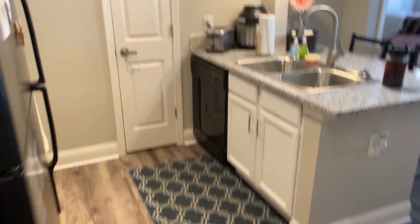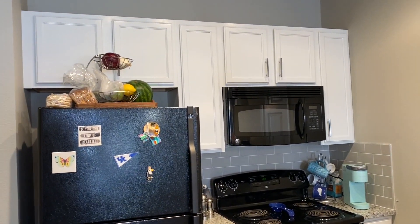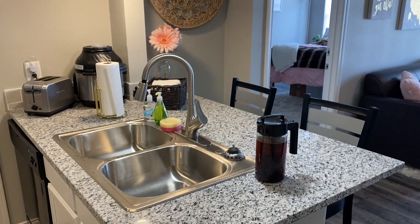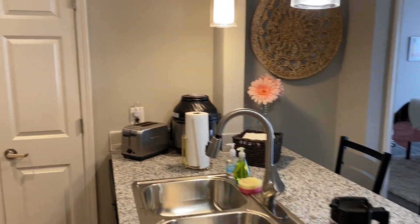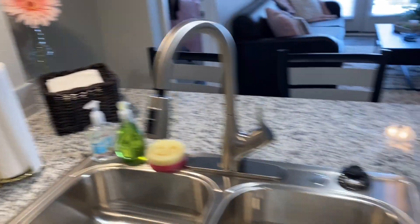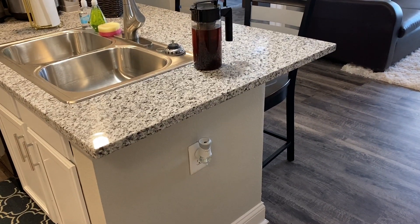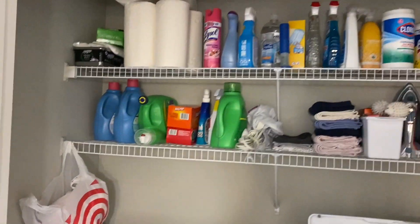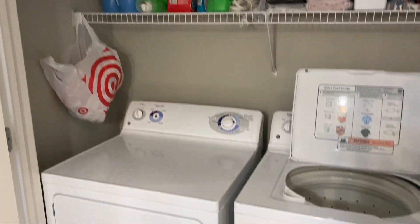I'll walk you through the apartment starting from the entryway. We have a rug from TJ Maxx, a little mirror my aunt got me, and a coat closet. This is our little kitchen area — we have our Keurig, fridge with fruits and vegetables, and I have cold brew making for this week. Over here we have our sink, scrub mommy, towels, pressure cooker, air fryer, and toaster. Right next to the kitchen is a laundry room with our washer, dryer, and cleaning supplies.